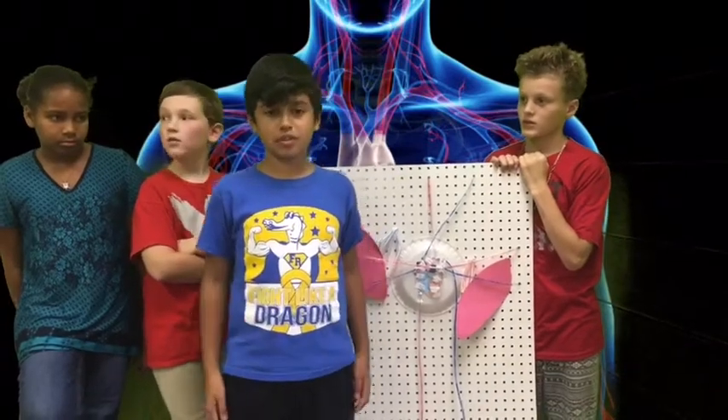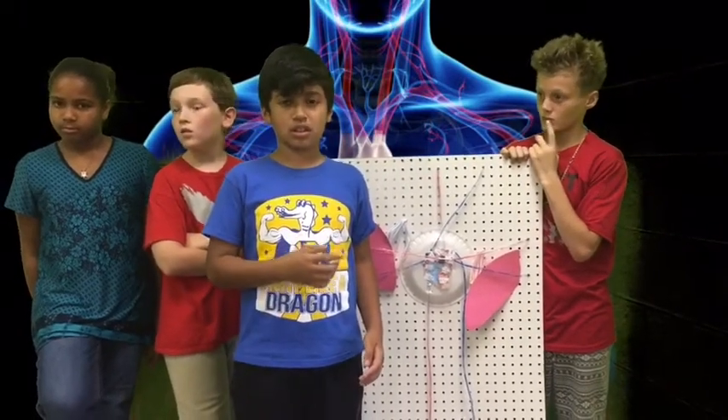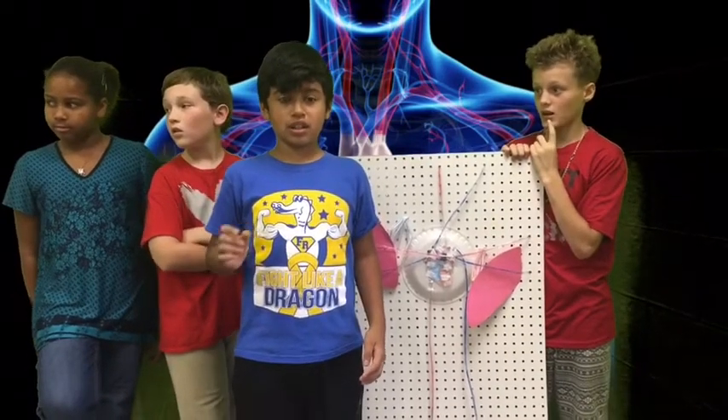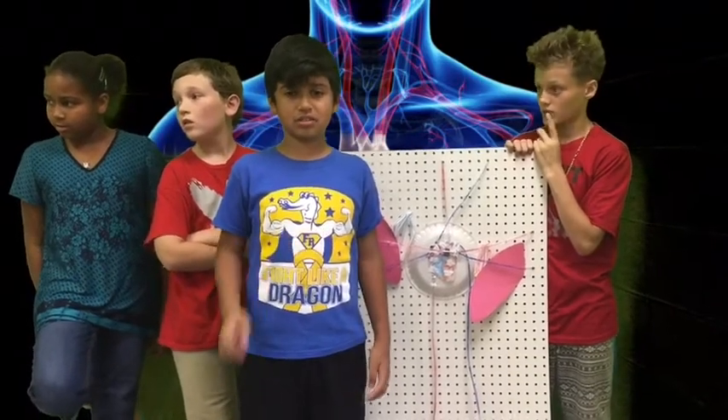The circulatory system and the respiratory system work together, as the lungs get oxygen and bring out CO2.